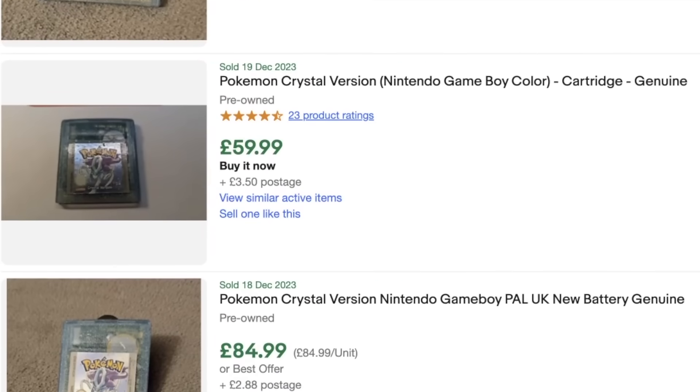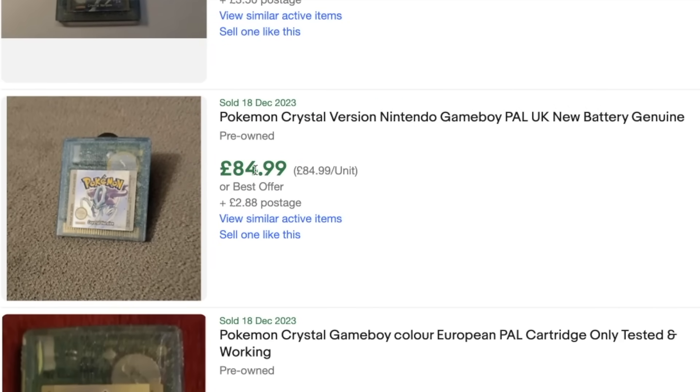They probably don't actually want to sell these games because if they do, they don't have anything really good in stock. I decided I'm just going to get one item.